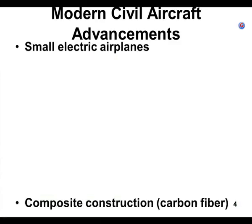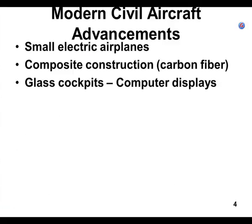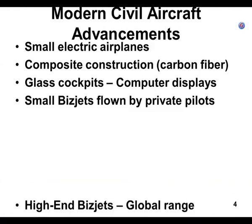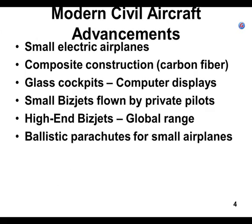We're in chapter 10, modern aerospace. This is our second try at it. We're on the slide that says modern civil aircraft advancements, and we had just covered business jets.